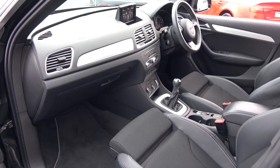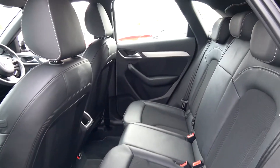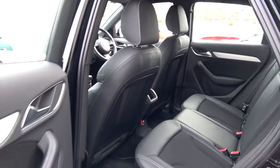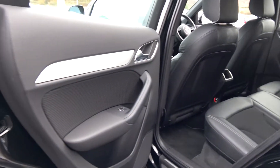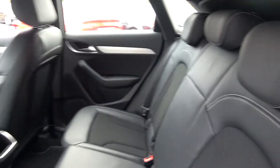Continuing to the interior on offer to the rear — again spacious ample leg and headroom for your rear passengers. We have your ISOFIX points in place and all your standard safety features. Your seats split and fold very easily 60-40, providing more boot space should you need it. Vehicle once again offered in showroom condition throughout.